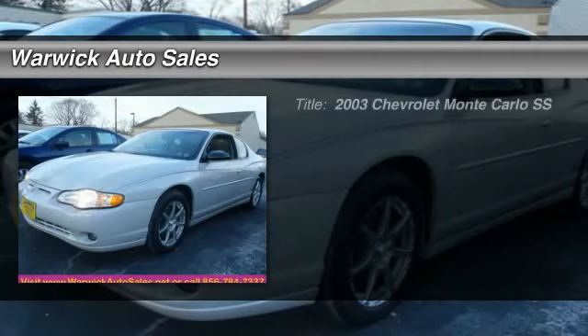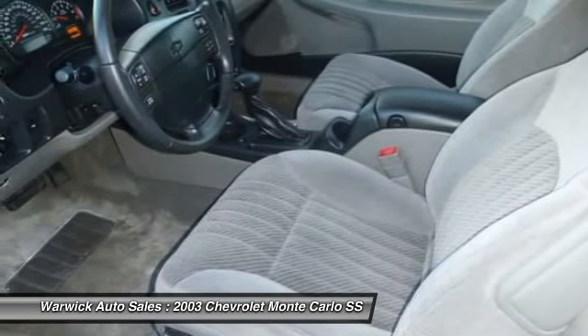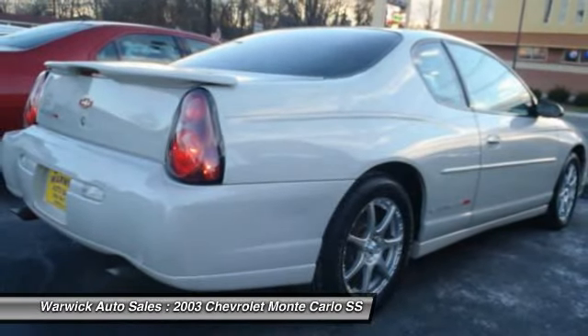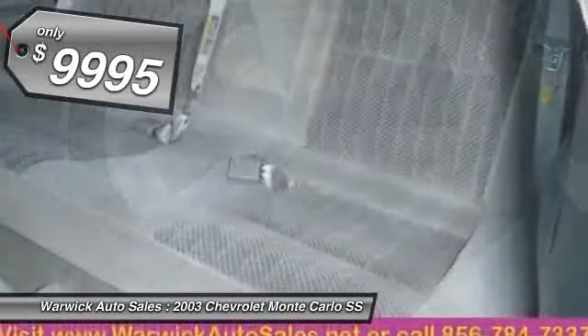The 2003 Chevy Monte Carlo. The Chevy Monte Carlo comes nearly full circle back to its original mission with sportier chassis tuning, improved driving dynamics, and more power, while freshened interior and exterior styling offer a sculpted and pleasing contemporary appearance and is priced below $10,000.